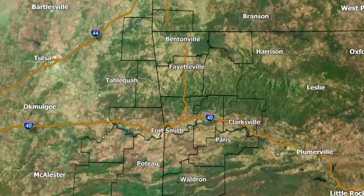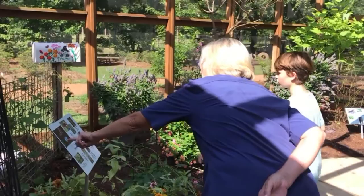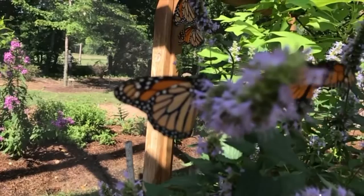This week for Adventure Arkansas, we are butterfly watching. We drove the Adventure Subaru to the Botanical Garden of the Ozarks to check out their native butterfly house. We spoke with Kitty Sanders, a butterfly expert, to learn about their migration through Arkansas and how you can get more of these winged creatures in your backyard.